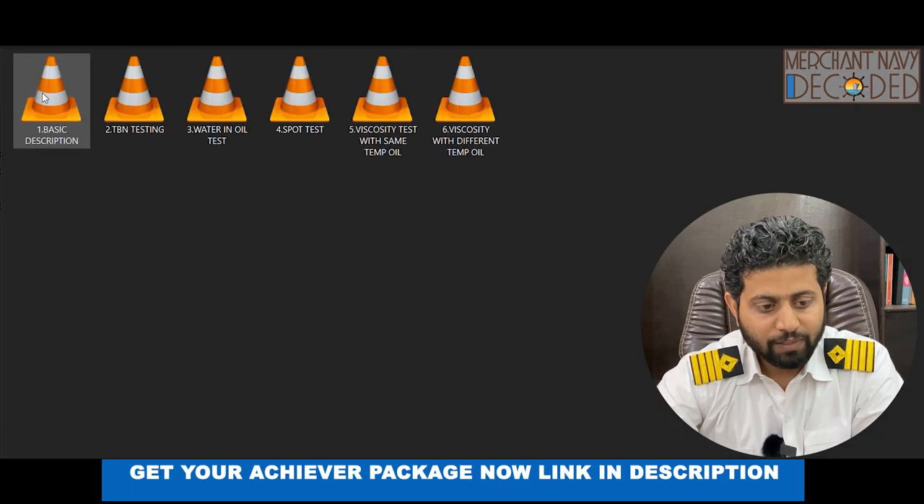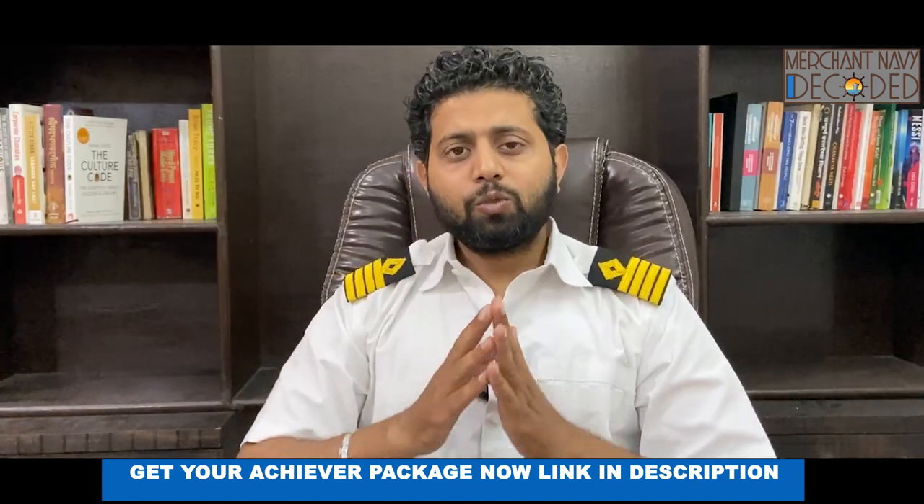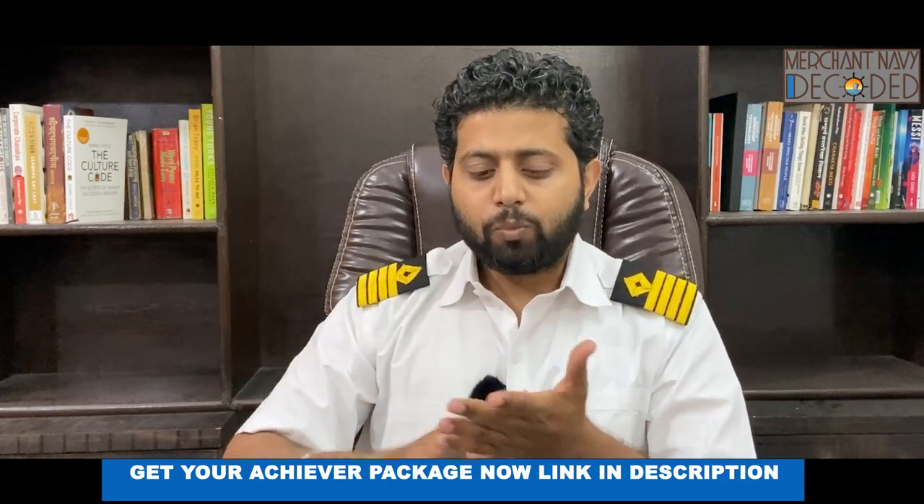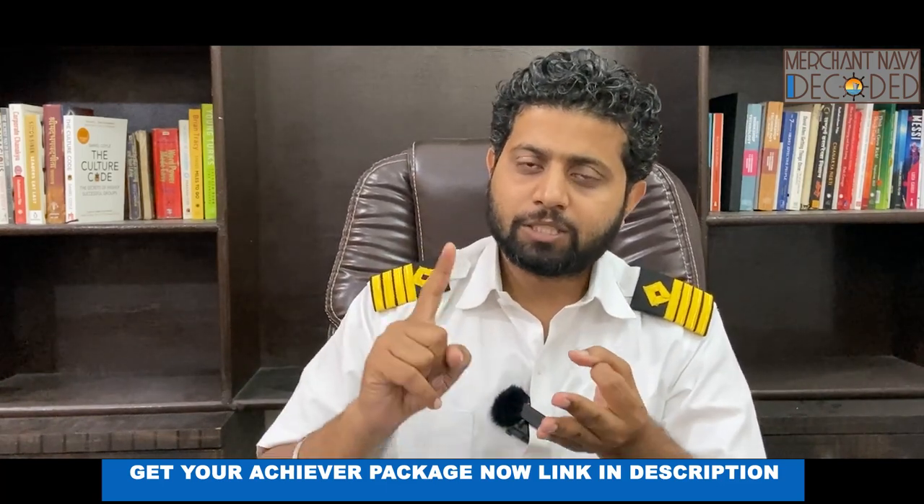Let's come to the next part — lube oil testing. Lube oil testing onboard ship plays a very important role. Many times, fourth engineers and third engineers are carrying out lube oil testing of main engines, generators, and stern tube. What all tests? Water test, water-and-oil test, TBN test.